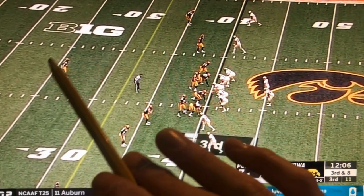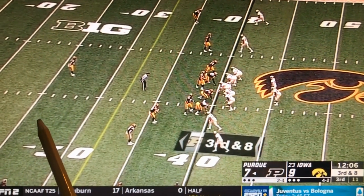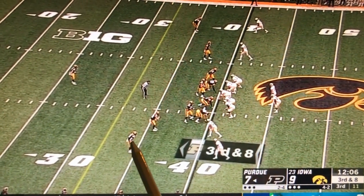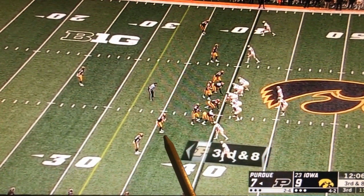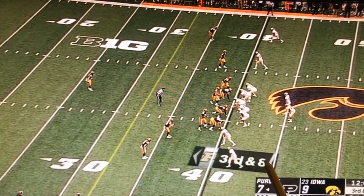Right before the snap, it looks like Iowa is in a single high safety look with Geno Stone in the middle of the field. But then Jack Kerner comes out and plays the deep half, Geno bumps over and plays the other deep half — Iowa is in their Cover 2. Hankins comes out one way, and Colbert comes out to play anything like a slant coming in, a five-yard out route, or a running back releasing out of the backfield.